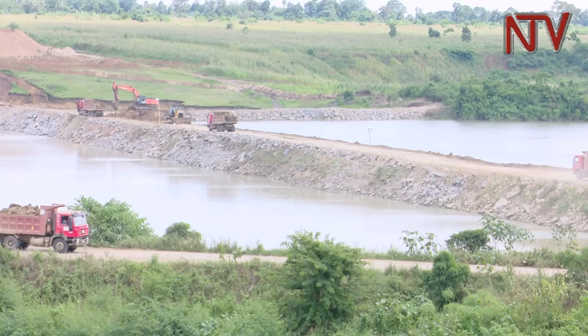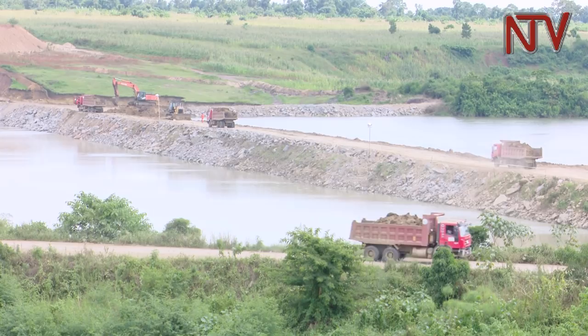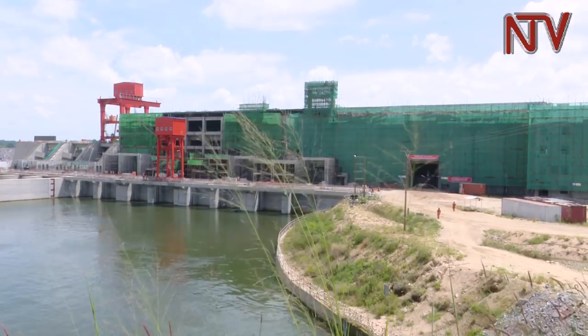The River Nile, whose waters will be used to generate 183 megawatts, has now been diverted back to its natural path. In order to build the dam, the water had to be diverted back to its original pathway — what they call the second stage river diversion.